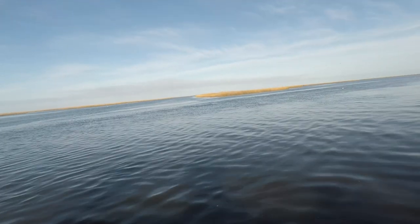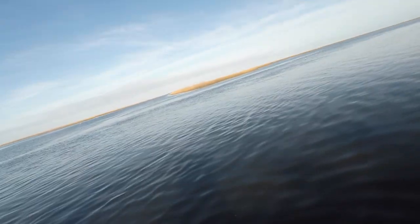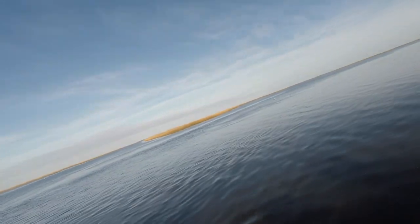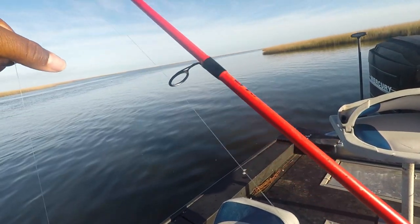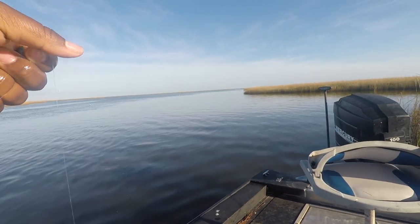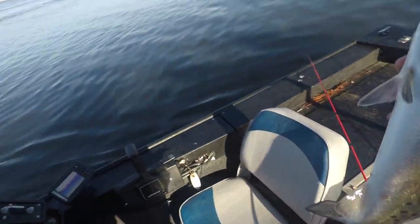Oh man. Already? I think I had a bite — like he let go or something. That was a good one, whatever that was. I think I got the same thing. Good one. Throw towards my way a little bit, like right in front of me. That's what he's kind of hitting — that must be the drop off ledge right there.